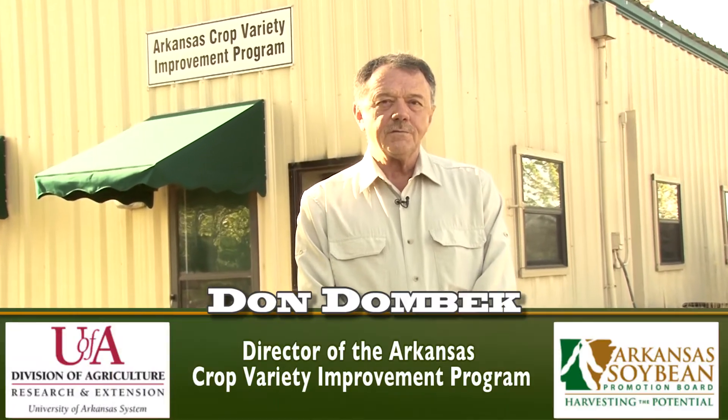My name is Don Donbeck and I'm director of the Arkansas Crop Variety Improvement Program, which is a part of the University of Arkansas Division of Agriculture.